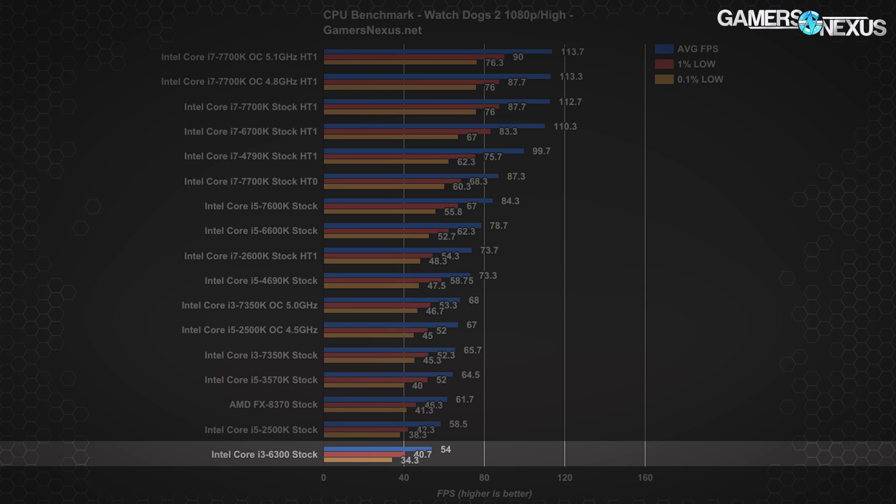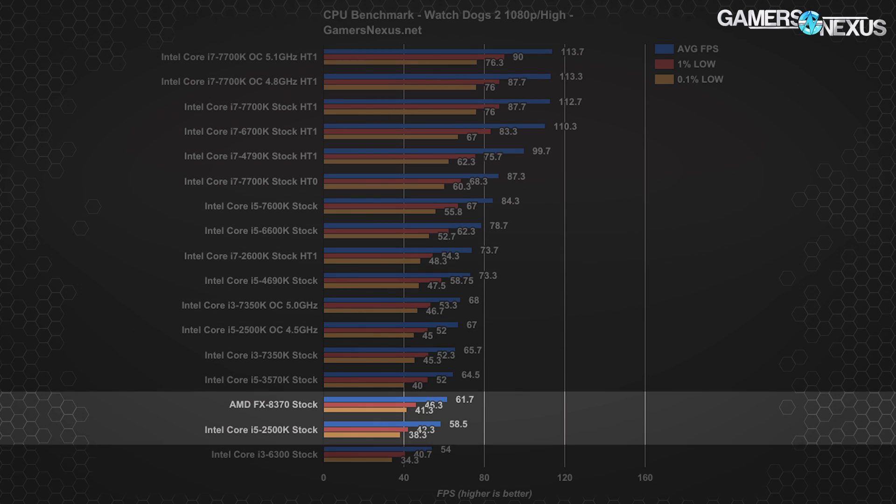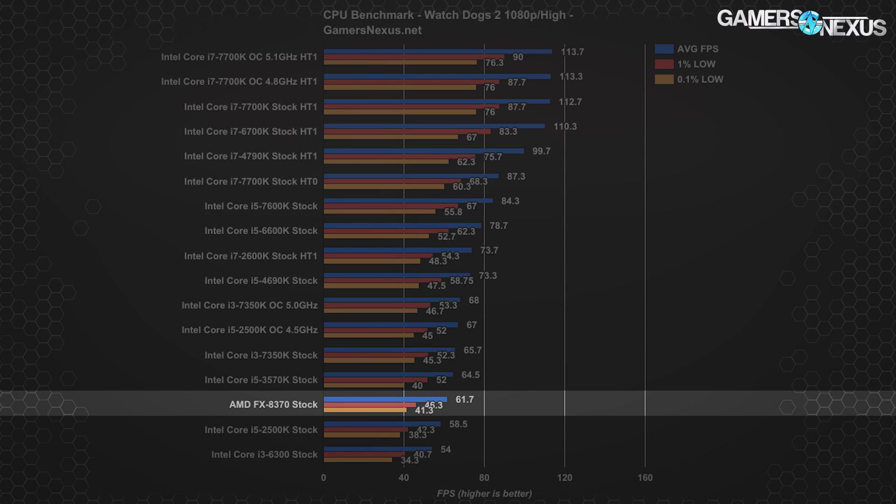Skylake's i3 on the bench, the i3-6300 at stock frequency, sits at 54 FPS average with 41 FPS 1% lows — the slowest CPU on the bench, behind both the i5-2500K from 2011 and the AMD FX 8370, which operates at around 61.7 FPS average and 46 FPS 1% lows. Note that the 8370 is technically an 8-core chip, but Intel and AMD have very different definitions of what a core is — a core on Intel is not equal to a core on AMD. With the AMD FX series, we're looking at two integer units sharing an FPU each, which means performance isn't optimal in games that rely on floating point calculations, which is a lot of them.